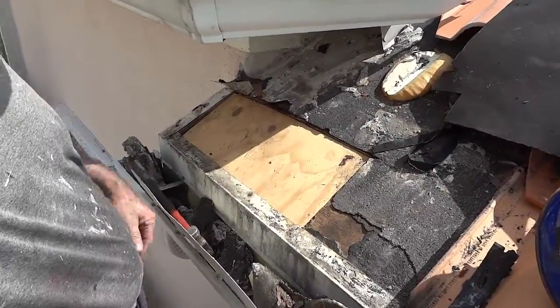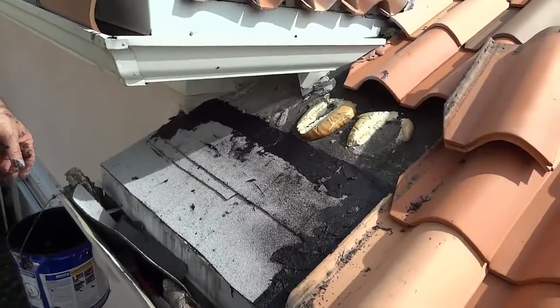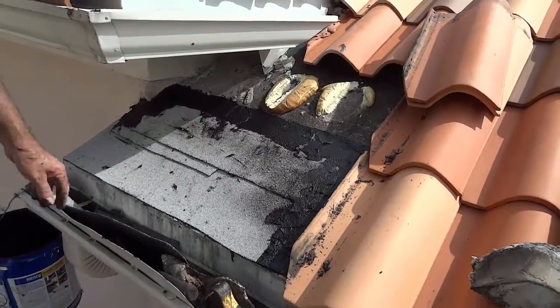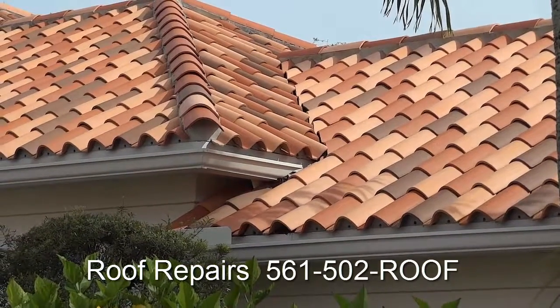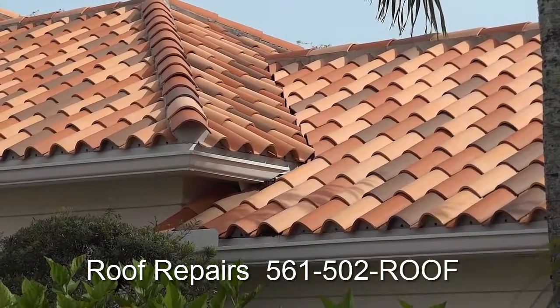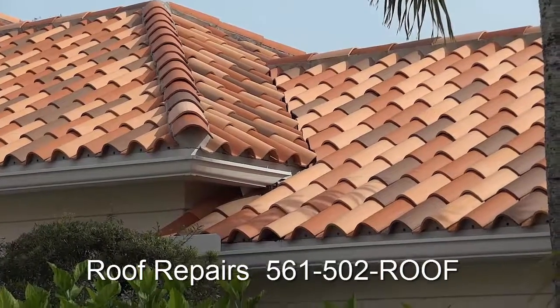And here we have our plywood in. And here we are, all dried in. And here we are with all our tile back. Leak fixed. Looking great. Call us today. Bye bye.